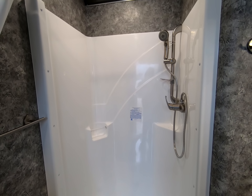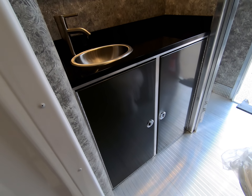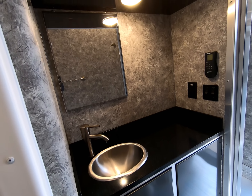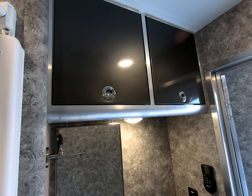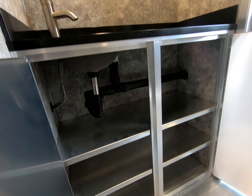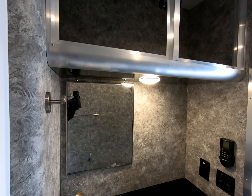The bathroom has an adjustable shower head and a swing-away curtain rod. Here we can see the extra large cabinets, solid surface countertop, stainless sink hardware, fantastic fan, and porcelain toilet.